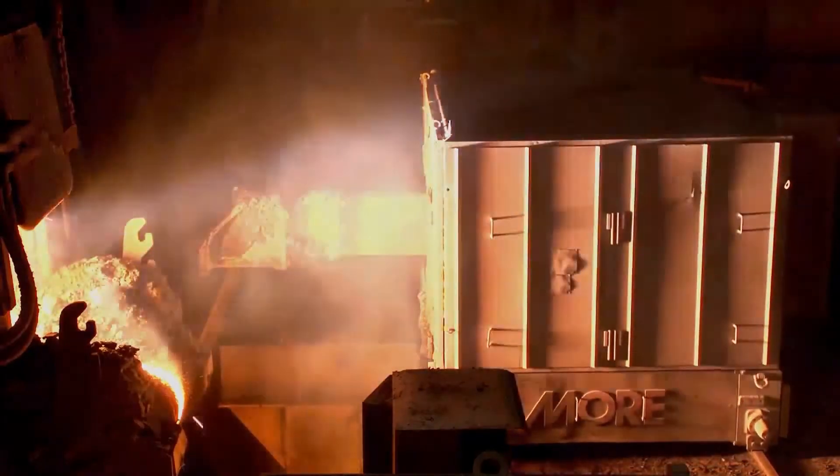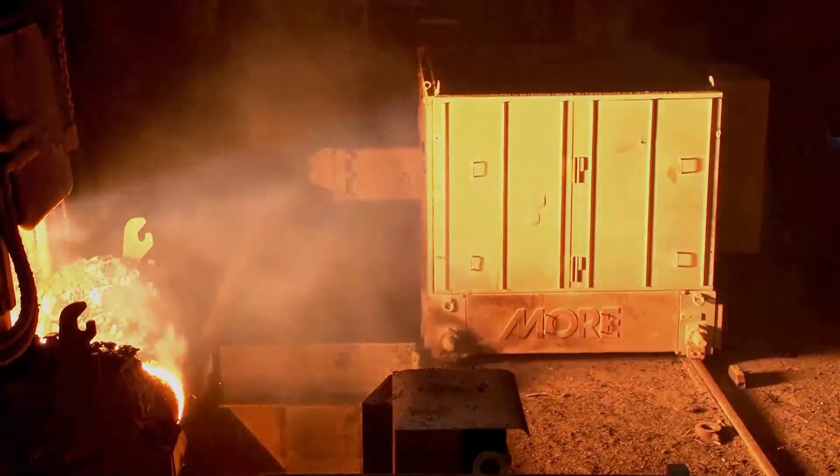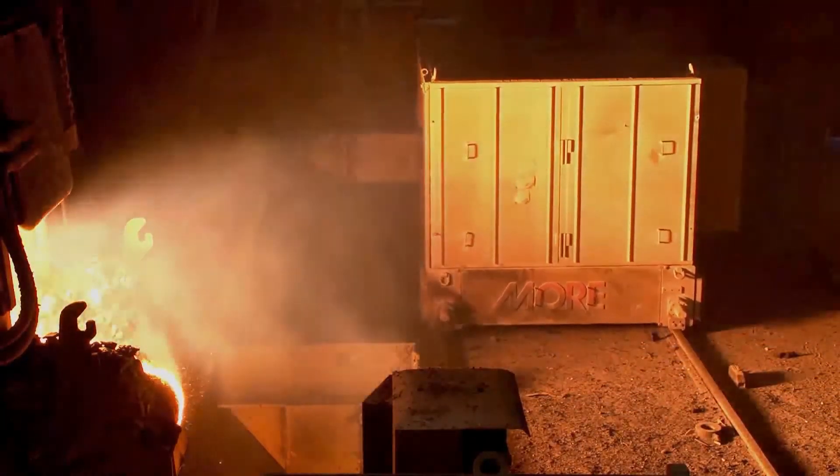Thanks to its extended automation integration with the furnace cycle, it self-acts the cleaning cycle, requiring only operator's supervision from the main desk.